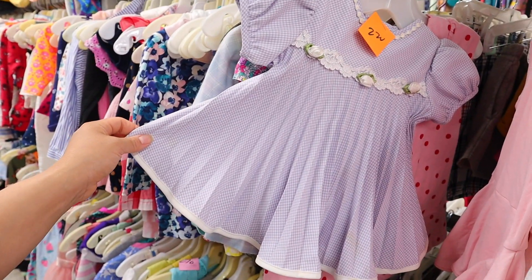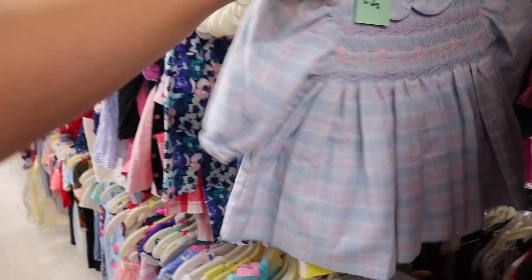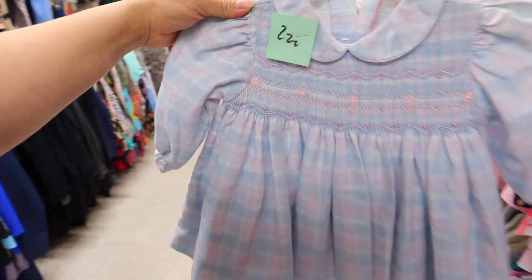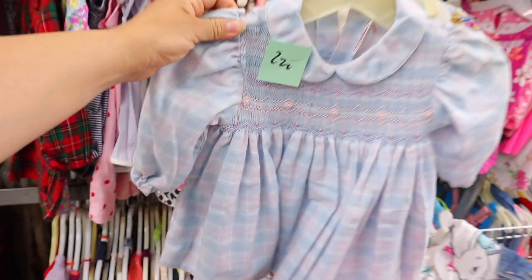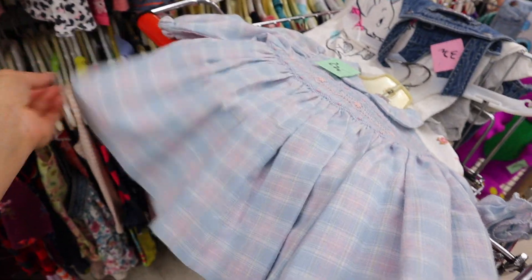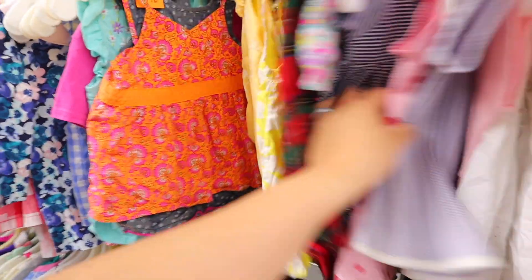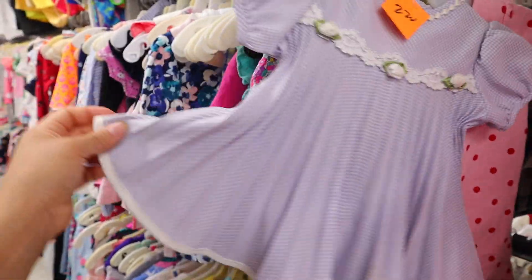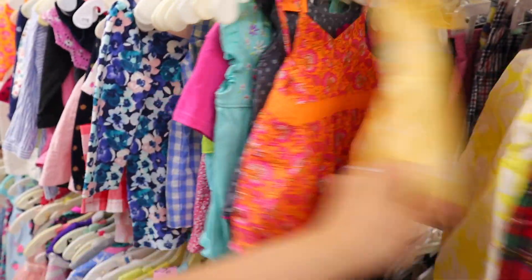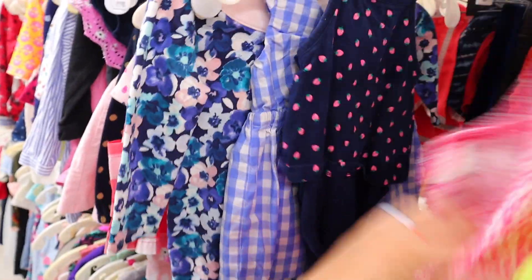These green vintage corduroy overalls are so cute — but how would you even sell these? Someone help me — do I start selling on another platform? I just want to have cute vintage baby stuff and be the person people come to for it. We find so many like this, but they just sit in my inventory and don't sell. That's why I'd rather leave it for someone else to find.